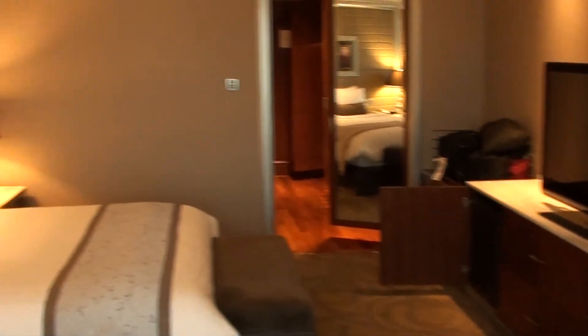But anyway, overall this is nice. This is the InterContinental Bangkok, King Room 3418.